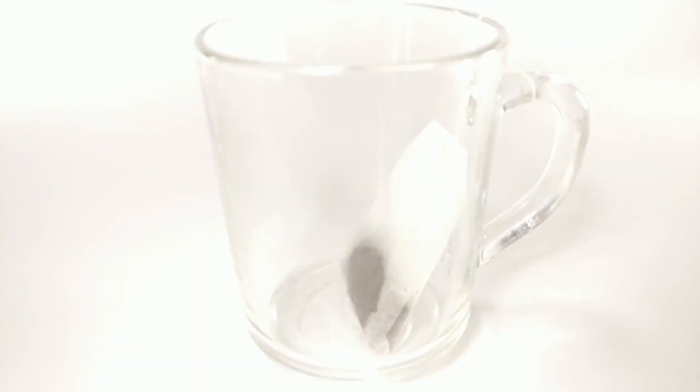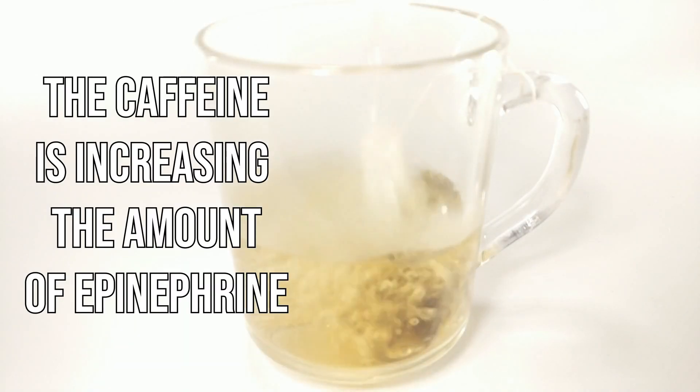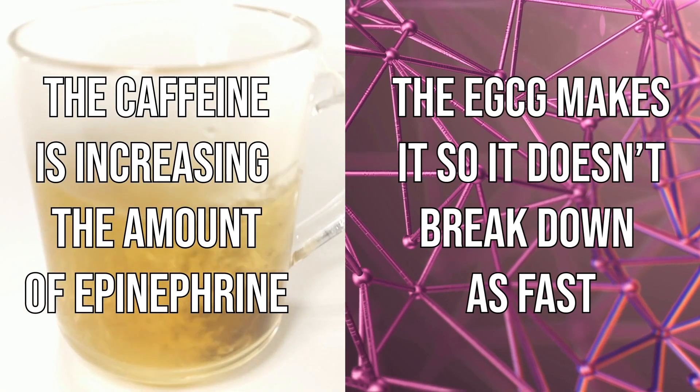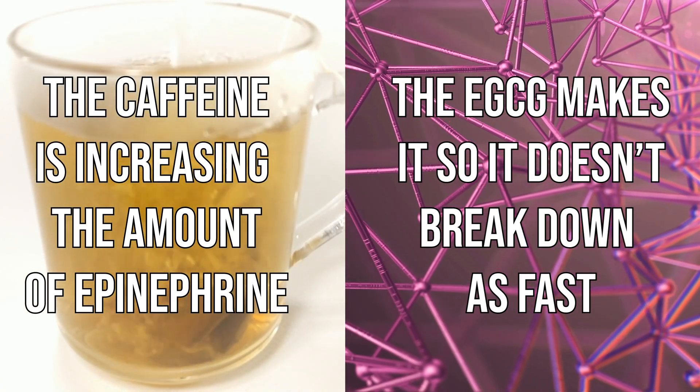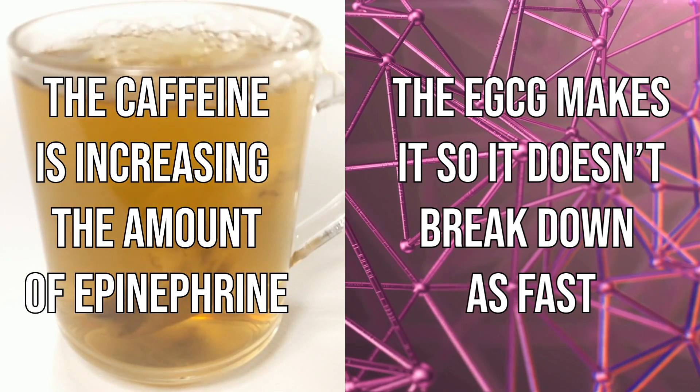It doesn't sound like much, but 4% of your overall metabolism increased doing nothing — simply because you had EGCG plus caffeine. This works because of a synergistic system between two norepinephrine pathways: the caffeine increases the amount of epinephrine, and the EGCG makes it so it doesn't break down as fast. Together they sort of create a third avenue through their interaction.